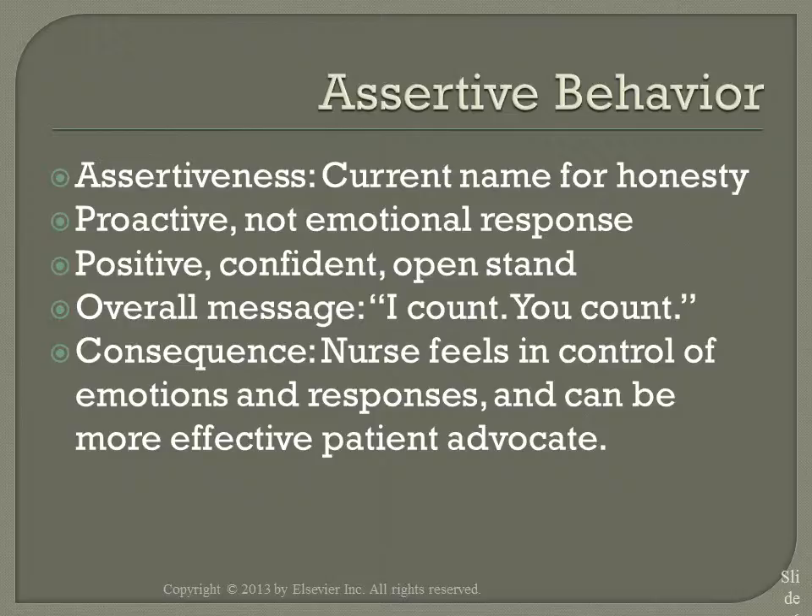How would you respond to a client who, while you were collecting data through the admission process, angrily tells you to get out because he has already answered these questions for the doctor? How can you respond to that assertively?